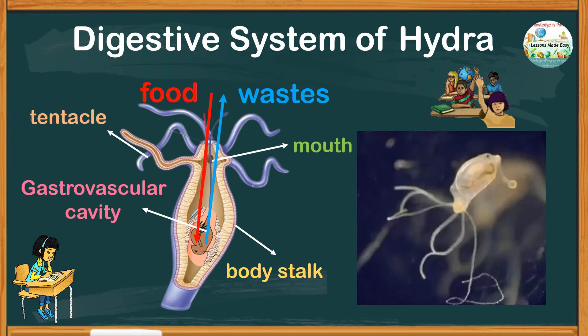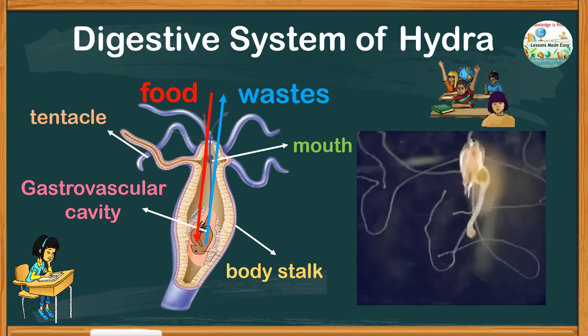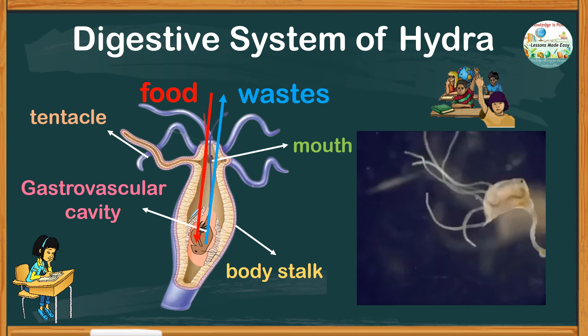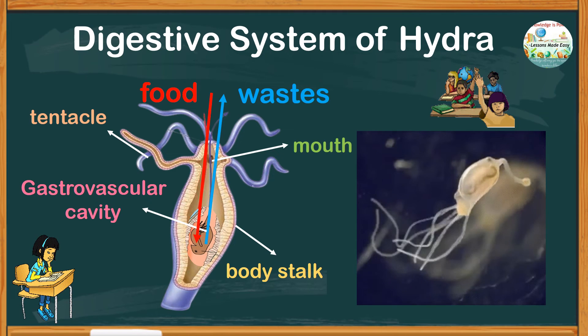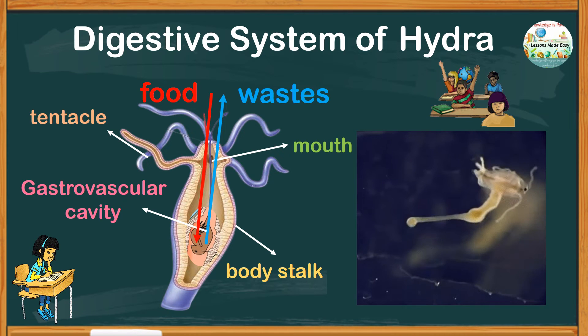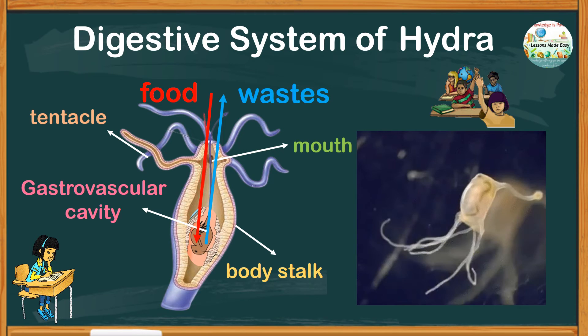Food is held in a digestive cavity where enzymes are secreted. The products of this digestion are directly absorbed by cells. After two or three days, the remains of the prey will be discharged by muscle contractions through the mouth.